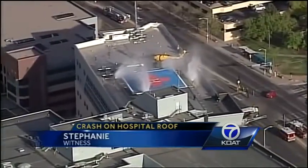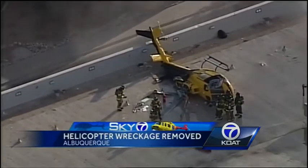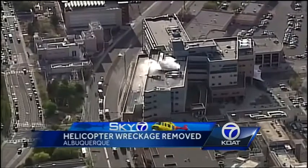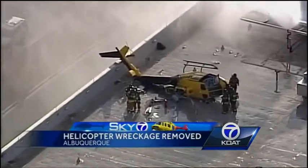The terrifying scene: a medical transport helicopter takes off, then seconds later encounters dangerous problems. It started spinning around in circles, then started to teeter a little bit — and the wind caught it, or the building. The helicopter stayed on UNMH's roof for three days as crews investigated and prepared to take it down.